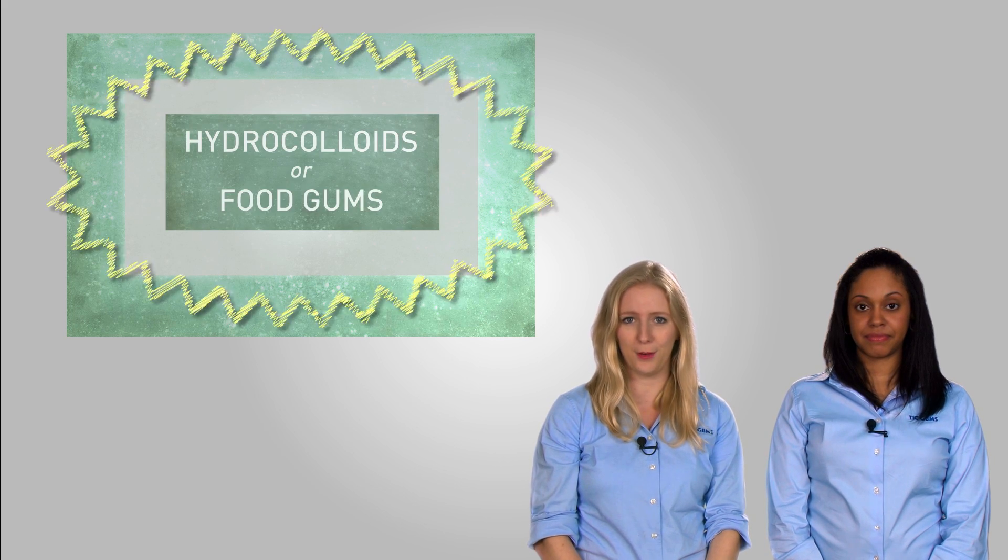In this episode, we'll be looking at the category of food gums known as seaweed extracts. In our first video, we provided a little background on food gums as a whole. If you'd like to watch that video for a quick introduction, click the link in this video or in the description below to check it out.